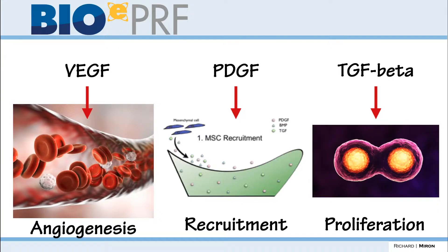In this video we're going to talk about PRF — platelet-rich fibrin — and specifically how it impacts wound healing in so many fields of medicine. When we talk about platelet-rich fibrin, there are really three main growth factors found in blood, and they each have their specific roles.